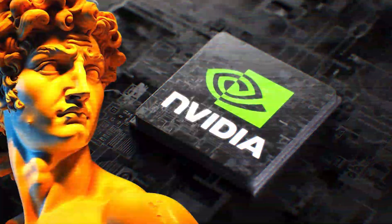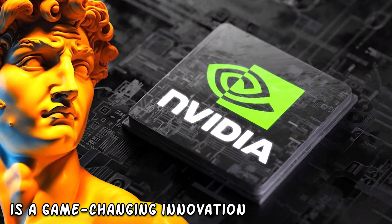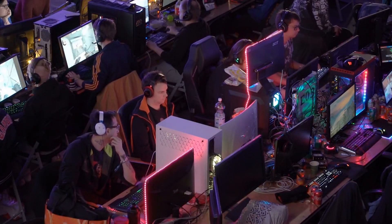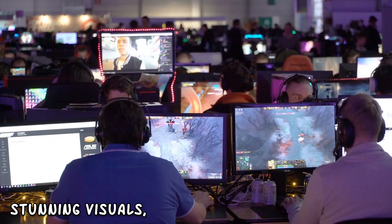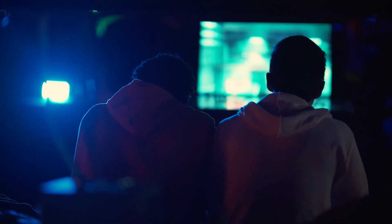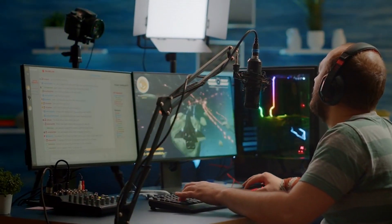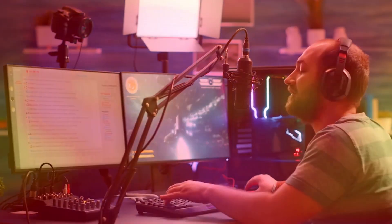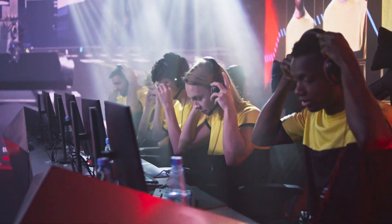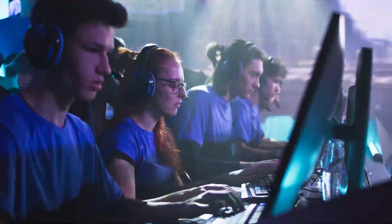NVIDIA's Neuralangelo AI is a game-changing innovation that brings gaming to a whole new level of accessibility and convenience. With its low latency, stunning visuals, and flexible platform support, it's poised to revolutionize the way we play games. So if you're a gaming enthusiast looking for the ultimate gaming experience, give Neuralangelo a try. It's gaming anywhere on earth, and it's here to stay.